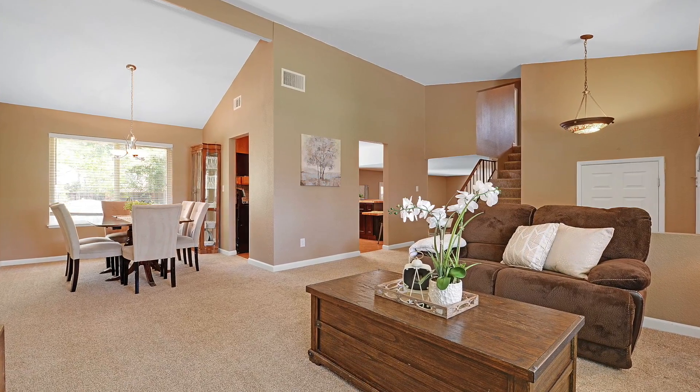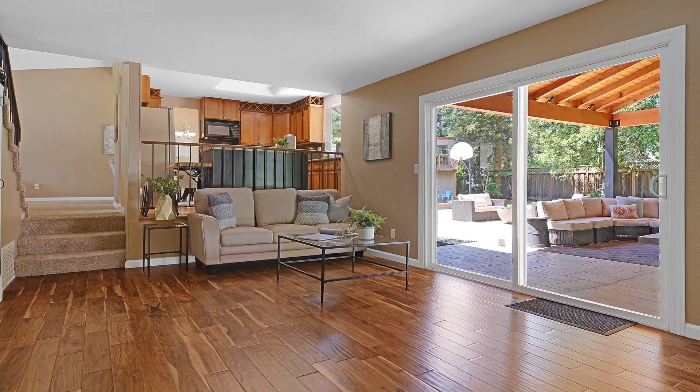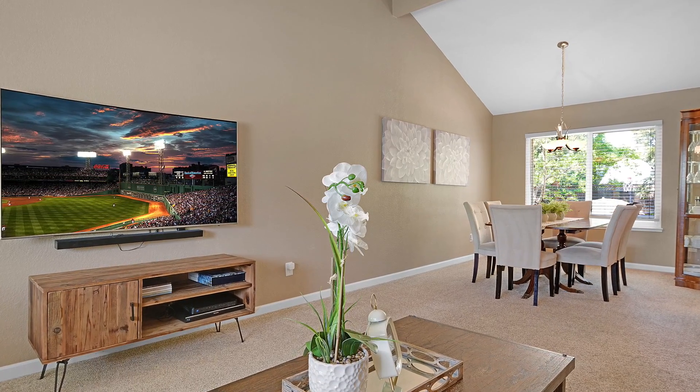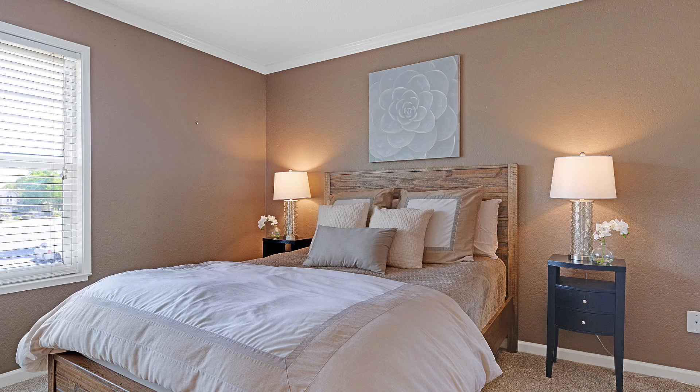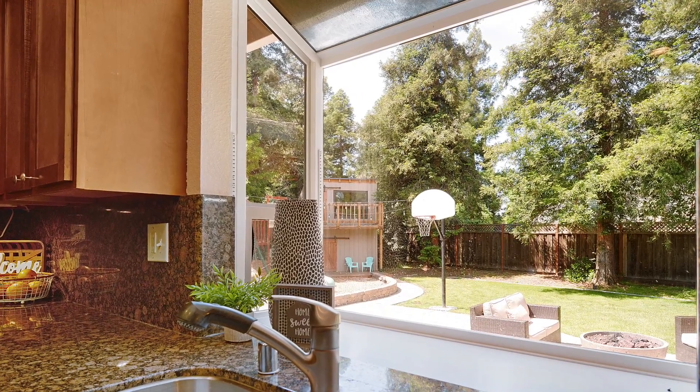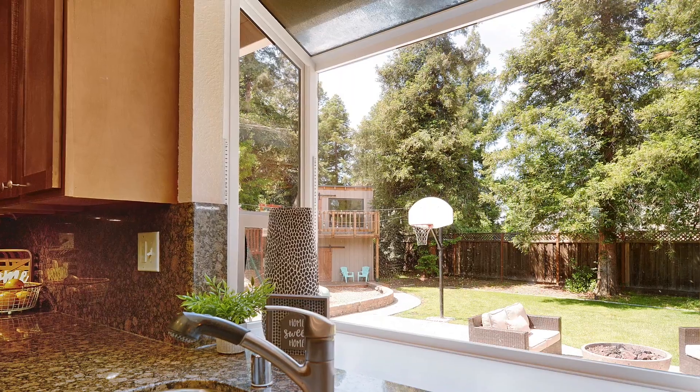Vaulted ceilings and new wood flooring give a spacious feel to the main floor. All three bathrooms have been tastefully updated. The master retreat includes a large walk-in closet and sitting area, and the kitchen looks out at your fantastic yard, reminding you that this is home.